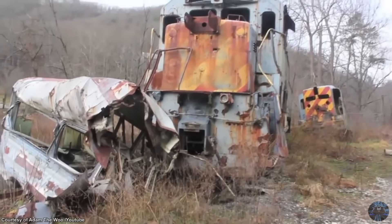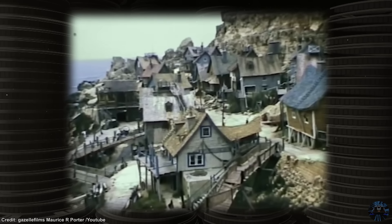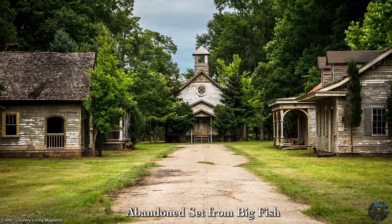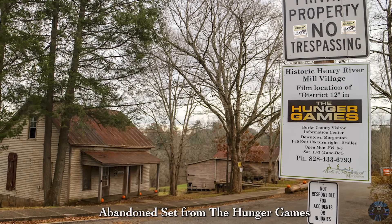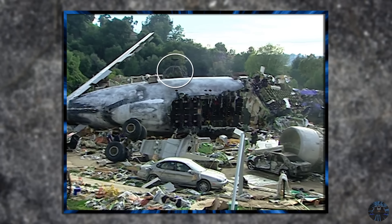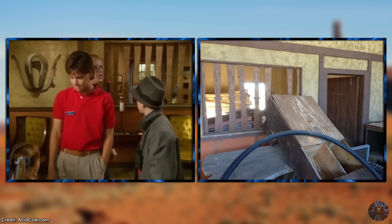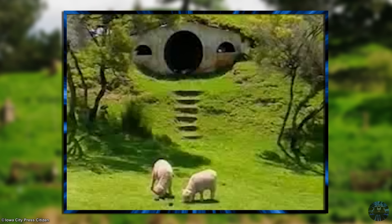In 2017, we explored five abandoned movie sets and filming locations, and ever since, a lot of you have requested a part two. I've always been hesitant to do another, as many others have already been covered countless times or have no real story beyond being once a movie set and now abandoned. But I've finally found enough stories behind five more abandoned movie sets and filming locations to justify doing another episode, so sit back, relax, and enjoy this long overdue follow-up.